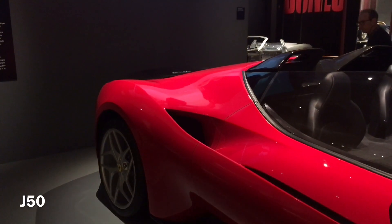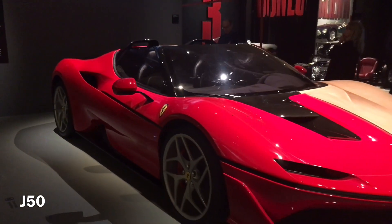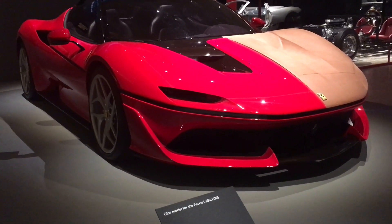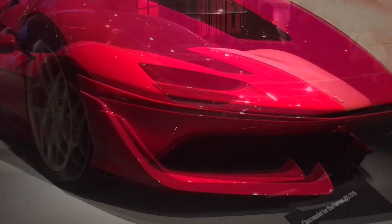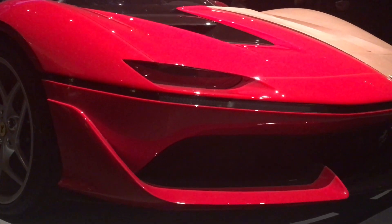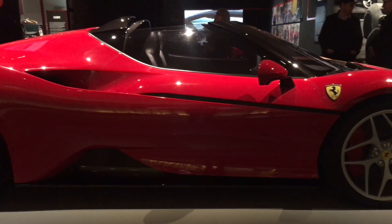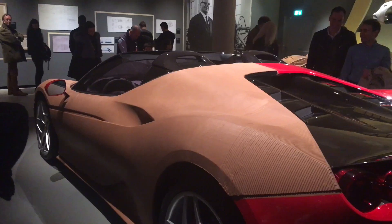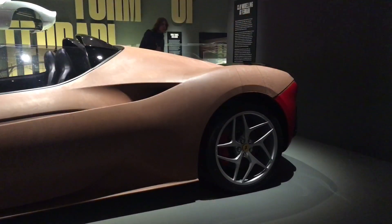Centre stage in this part of the exhibition is a clay model of a J50, designed to celebrate 50 years of Ferrari in Japan in 2016. Only 10 of these cars were produced solely for the Japanese market. The J50 is based on a 488 Spyder with the same 3.9 litre V8 twin turbo engine. Having a full-scale model like this allows a manufacturer like Ferrari to see what a car looks like in real life rather than just relying on drawings and computer-aided design, which may look good on screen but when seen under the light in person may not look quite right. The clay modeller is able to modify the design whilst working on it until it looks right. Clay models have been used in automotive design as early as the 1920s.